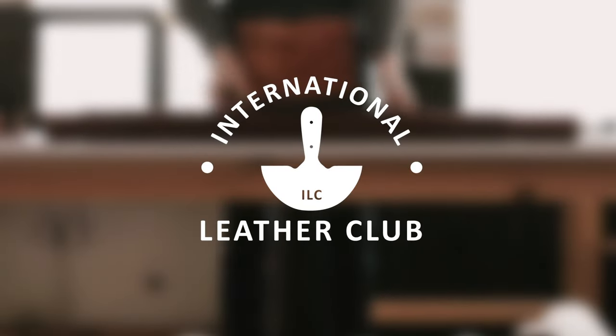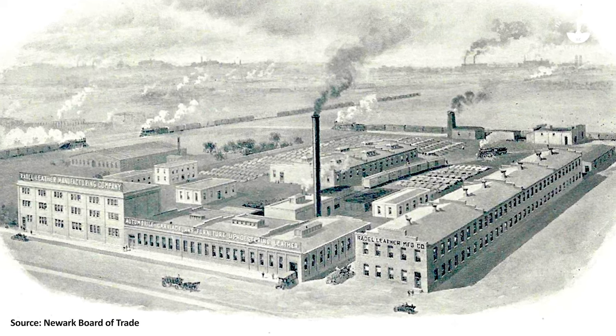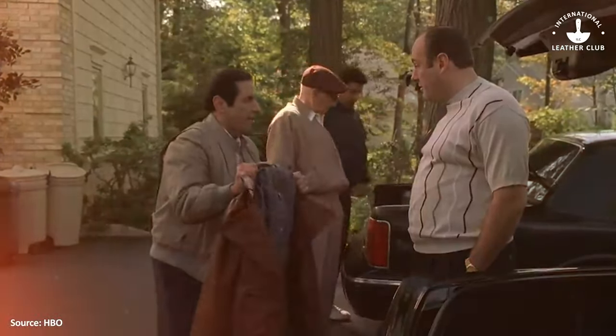Welcome back everyone. Today we are solving the mystery of Corinthian leather. We'll explore where it came from, who made it famous, and why it's forever a pop culture hit. So put your detective hats on — we're going in.